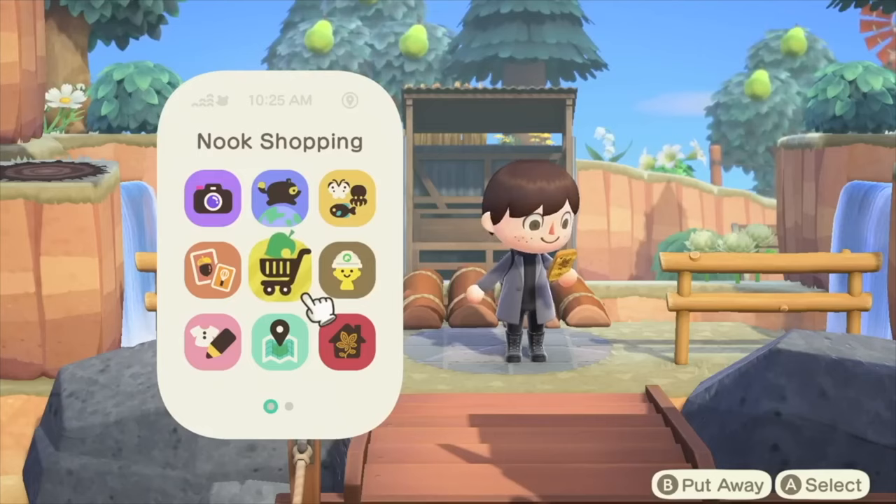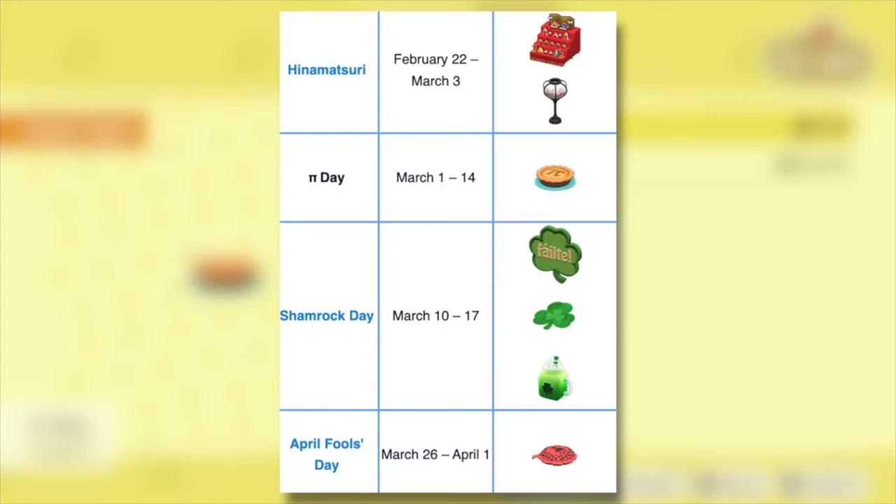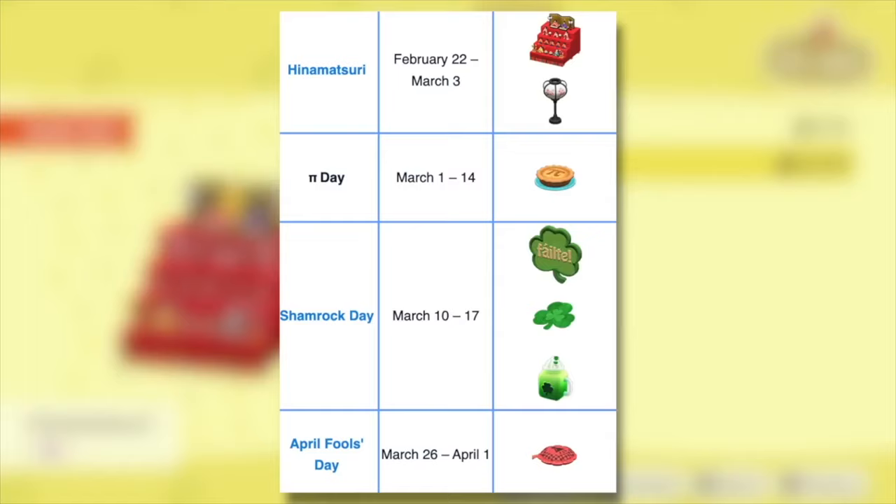Starting us off, we have limited time items which will be available throughout the month of March — there are quite a few good ones you can only get in March, and I'm sharing a list of all these on screen. First, we have the Hina Matsuri, available from February 22nd until March 3rd. Then we have Pi Day, available from March 1st until the 14th. Then we have a bigger selection for Shamrock Day, going from March 10th until the 17th, with the main event on the 17th itself.